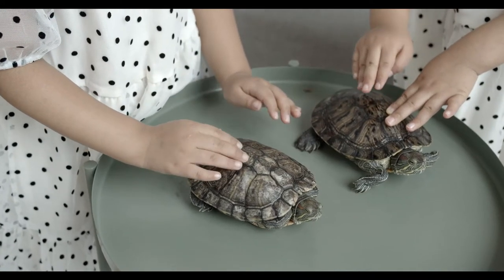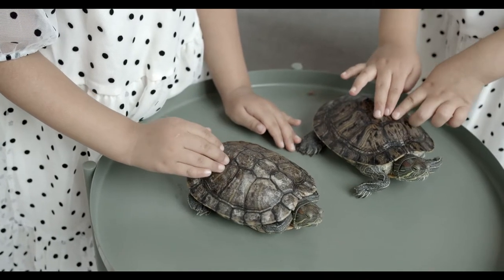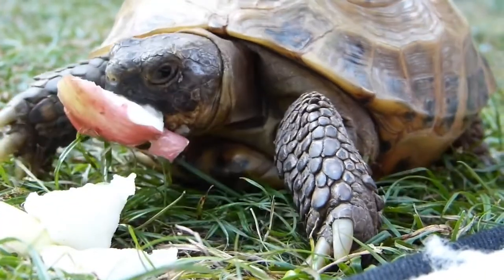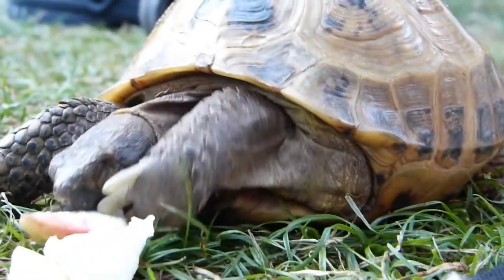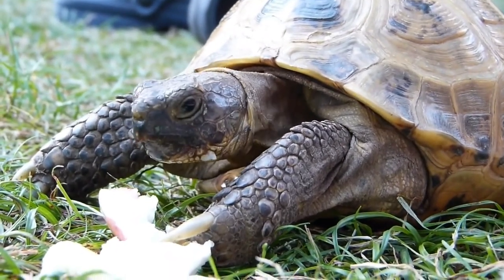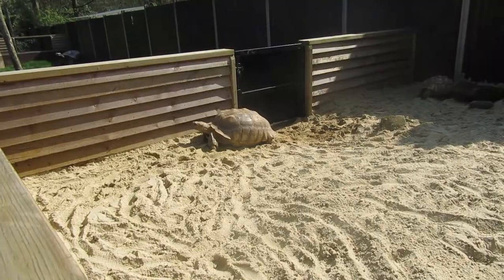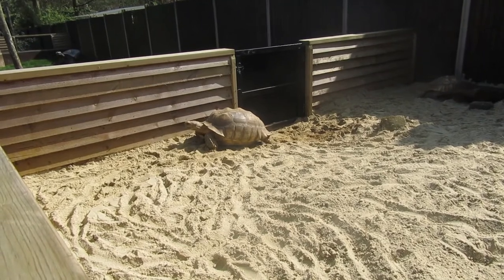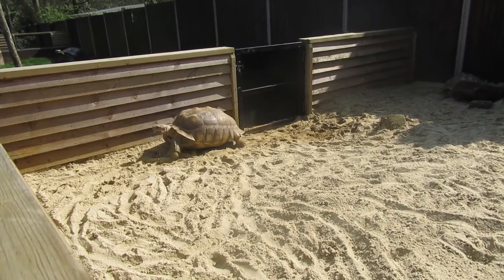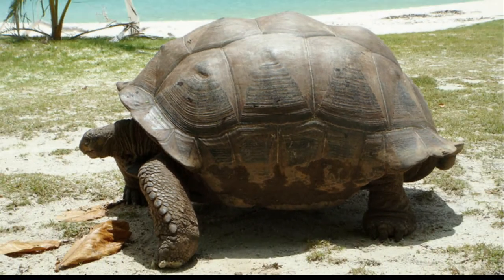It's always tempting to take turtles from the wild as pets, especially small ones, which are adorable, but they may grow bigger than people expect. The world's biggest tortoise can live up to 120 years.